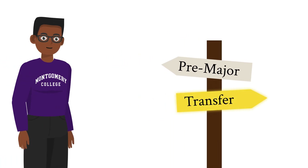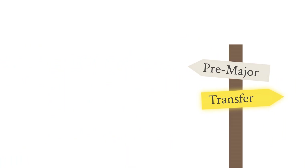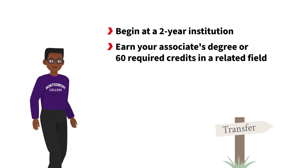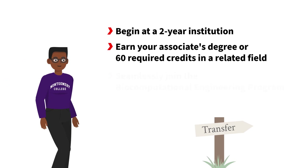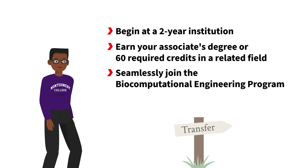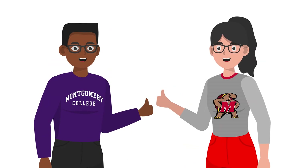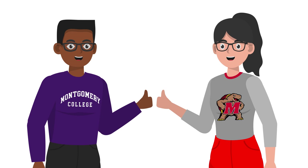Or choose the transfer pathway, a shortcut for go-getters. Begin at a two-year institution, earn your associate's degree or 60 required credits in a related field, and seamlessly join the biocomputational engineering program. Leverage your existing skills to unlock your full potential. Choosing the best pathway for you sets the stage for your academic and professional journey.